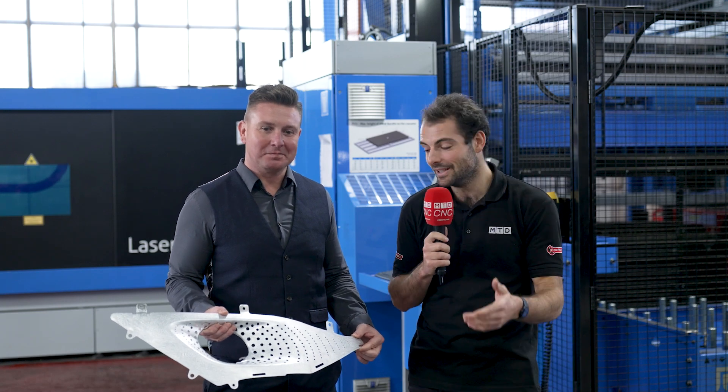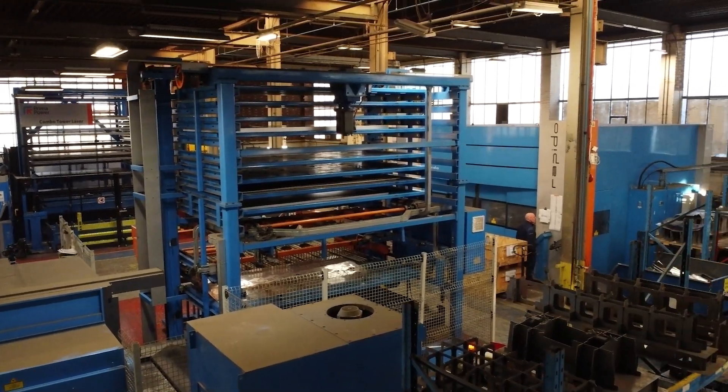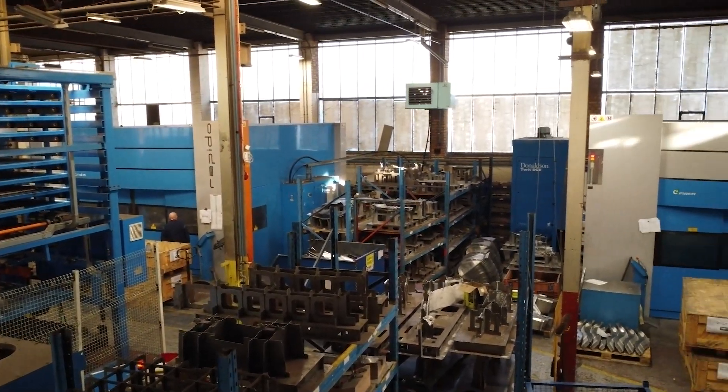Here at PAB Coventry, automotive parts just like this are their bread and butter. They're using a lot of Prima Power machines to make components like this and more.